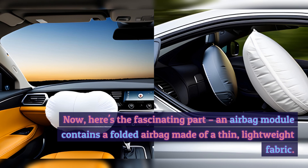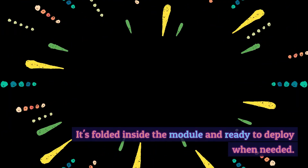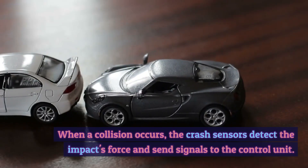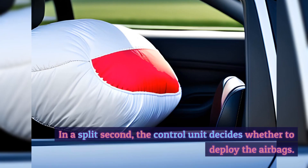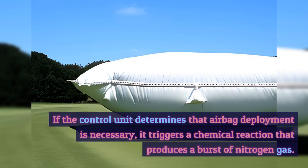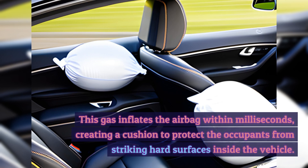Here's the fascinating part. An airbag module contains a folded airbag made of a thin, lightweight fabric, folded inside the module and ready to deploy when needed. When a collision occurs, the crash sensors detect the impact's force and send signals to the control unit. In a split second, the control unit decides whether to deploy the airbags. If deployment is necessary, it triggers a chemical reaction that produces a burst of nitrogen gas, inflating the airbag within milliseconds — creating a cushion to protect occupants from striking hard surfaces inside the vehicle.